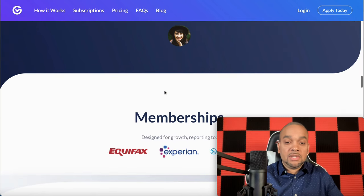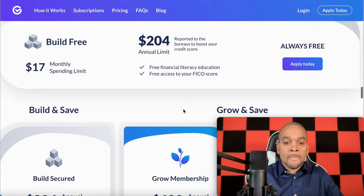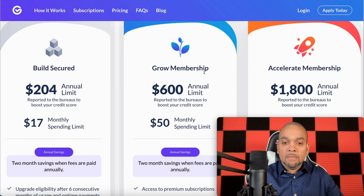With the membership, they report to Equifax, Experian, and TransUnion. There are three different packages you can get: the Build Secured, the Grow Membership, and the Accelerated Membership.